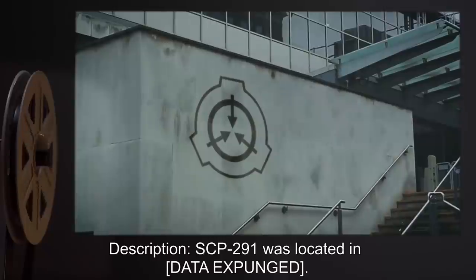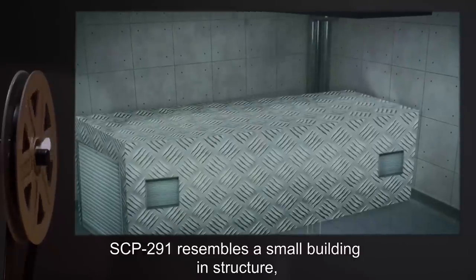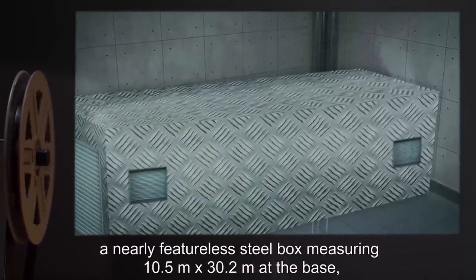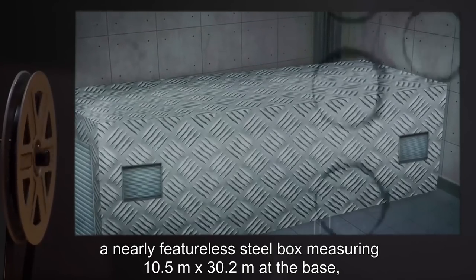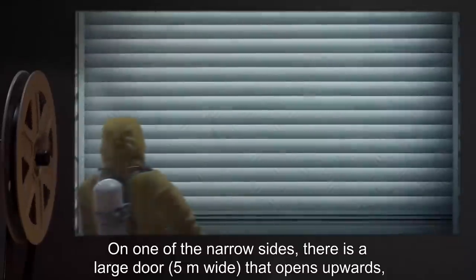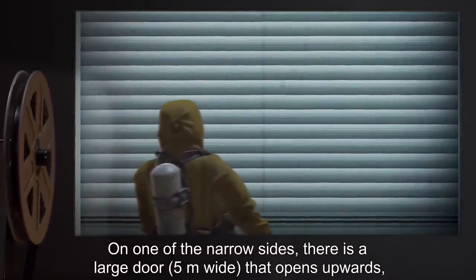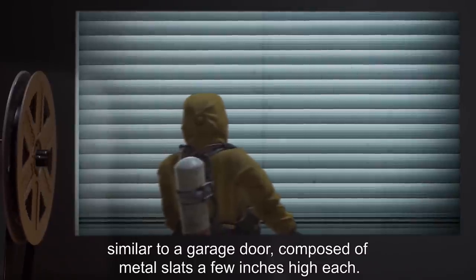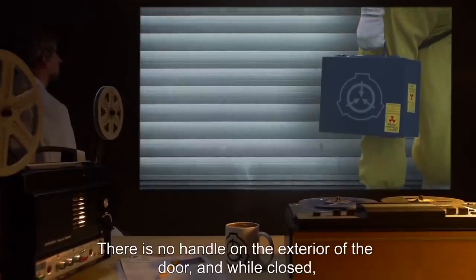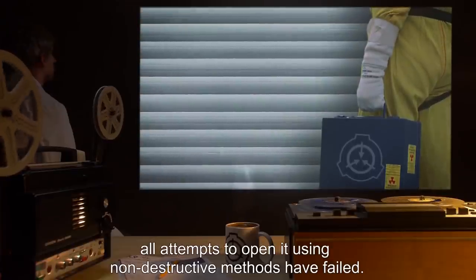Description: SCP-291 was located [data expunged]. SCP-291 resembles a small building in structure — a nearly featureless steel box, measuring 10.5 meters by 30.2 meters at the base, and 15 meters tall. On one of the narrow sides, there is a large door, 5 meters wide, that opens upwards, similar to a garage door, composed of metal slats a few inches high each. There is no handle on the exterior of the door, and while closed, all attempts to open it using non-destructive methods have failed.